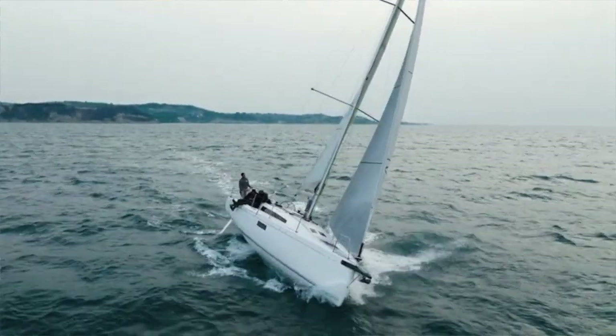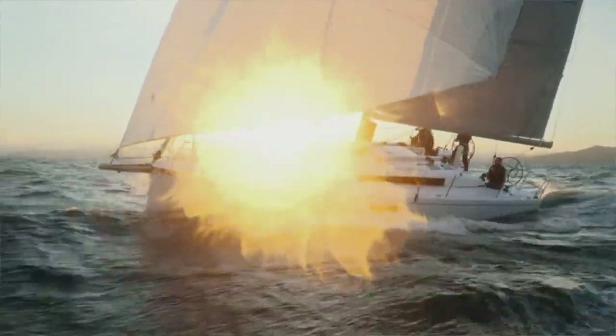Hi, I'm Sean Smith. Today we're at the Annapolis Boat Show to look at the First 36, a new model from Beneteau. Join me for a quick walkthrough and tour of the boat.